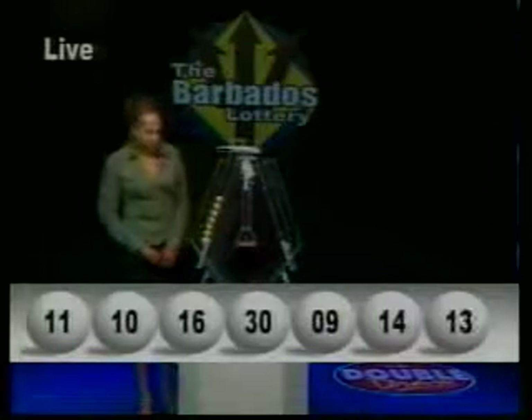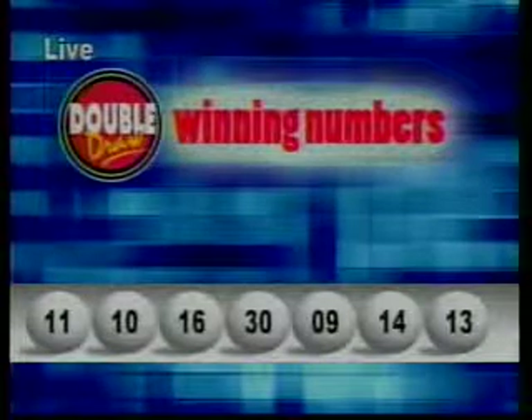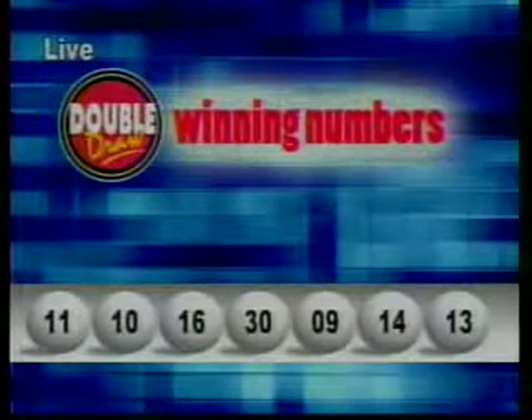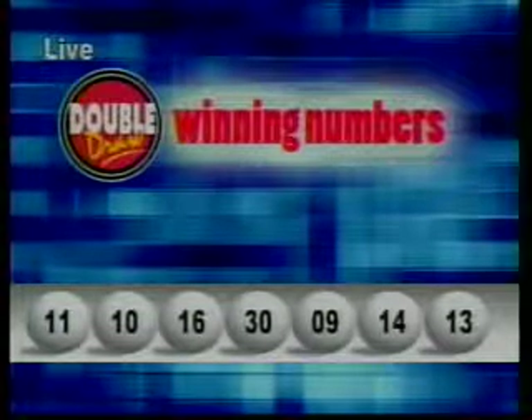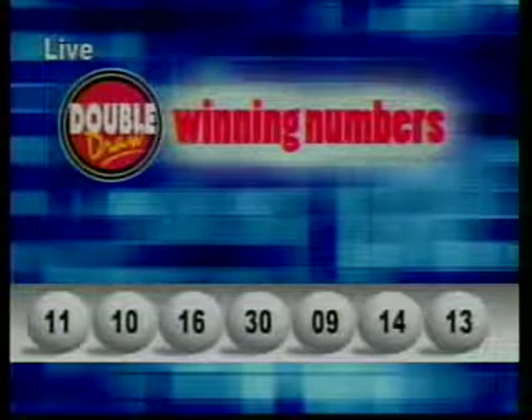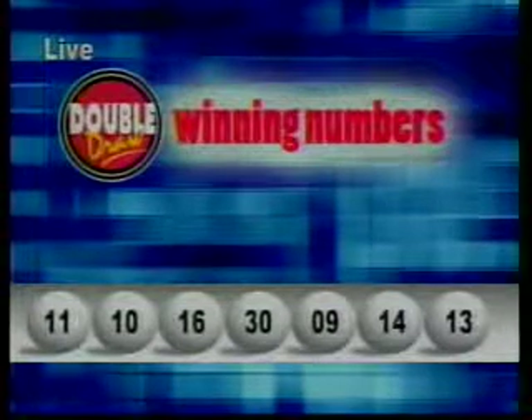I'll repeat those winning numbers for you. The first number is 11. The second, 10. The third number, 16. The fourth, 30. The fifth number is 9. The sixth, 14. And the seventh and final number is 13. The multiplier number drawn is 2. Here's a look at some of our latest winners.